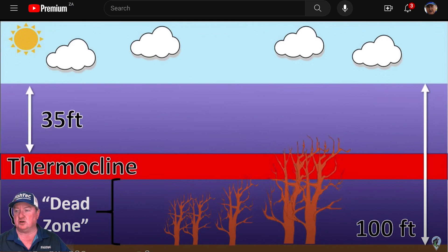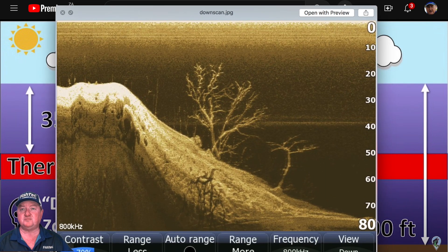Here's a screenshot I took some years back on downscan. Downscan isn't ideal for finding a thermocline, but if it's very strong — as in this case from February 2009 — you can see it clearly at about 39 feet. So let's call it 40 feet. We know that anything deeper than 40 feet is a waste of time; the fish are simply not there.